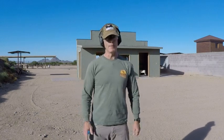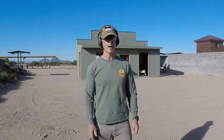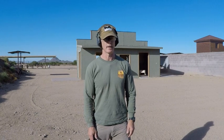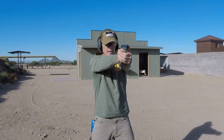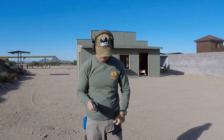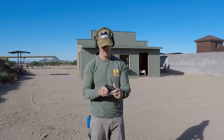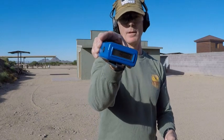Now I've gone full pocket carry — gone deep. The gun's in the pocket with the gun koozie. I don't want a striker-fired gun in my pocket without at least minimal protection, which is what the koozie provides. This is a little more stressful because pocket carry is just not a good thing to be doing.